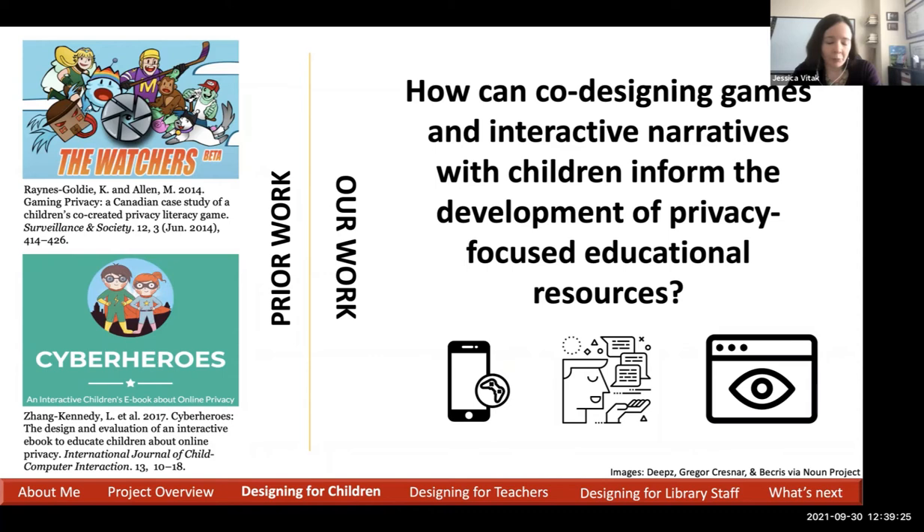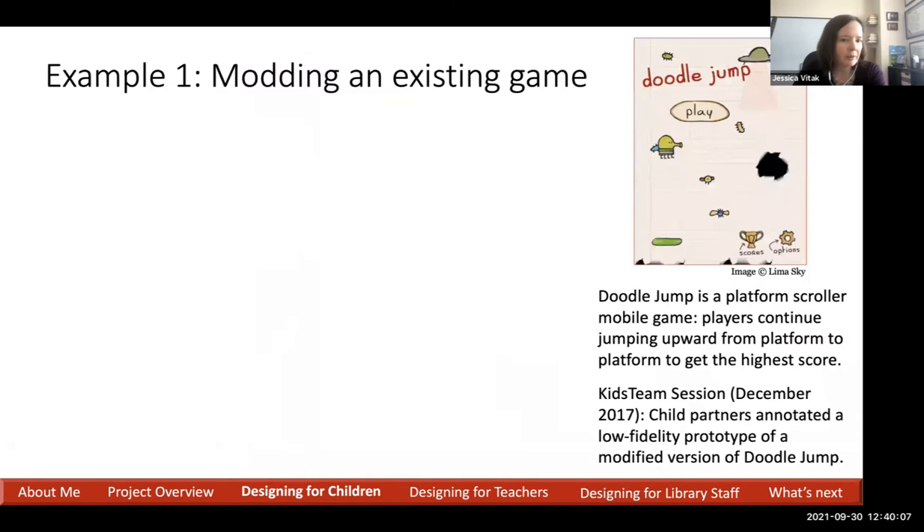Cooperative inquiry is a participatory design method where adults and children work as design partners to create technologies with and for children. At UMD, we have Kids Team as part of the HCIL — an intergenerational design team mixing adults and student volunteers with children ages 6 to 14 who spend a couple years as part of the team and learn all about the design process. They have sessions twice a week. Our research question was: how can co-designing games and interactive narratives with children inform the development of privacy-focused educational resources?